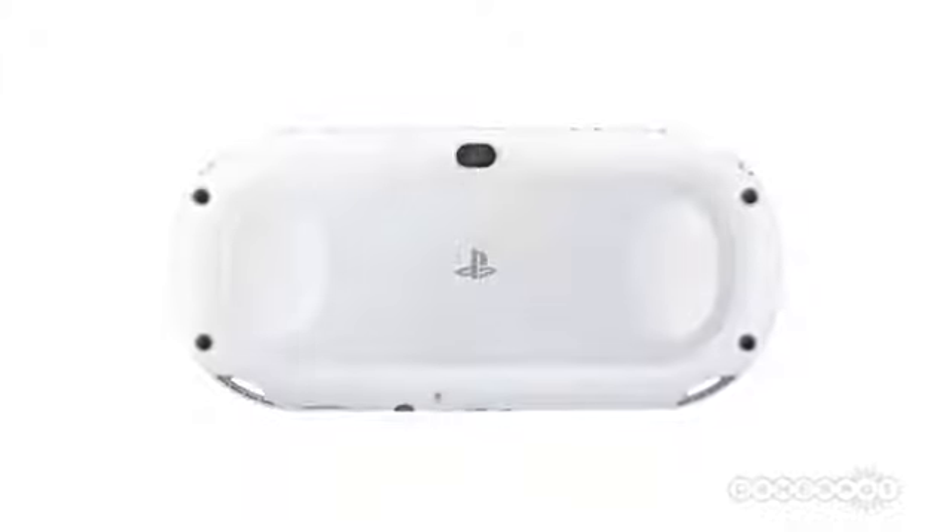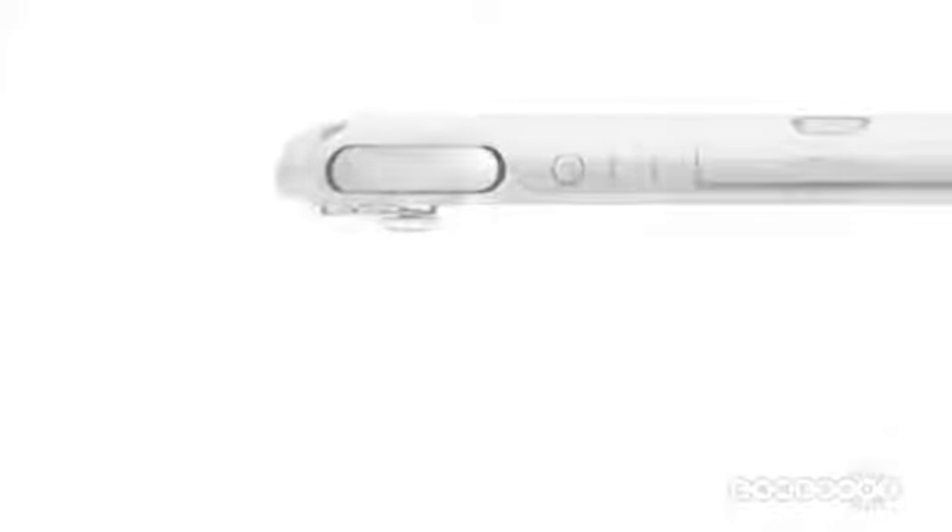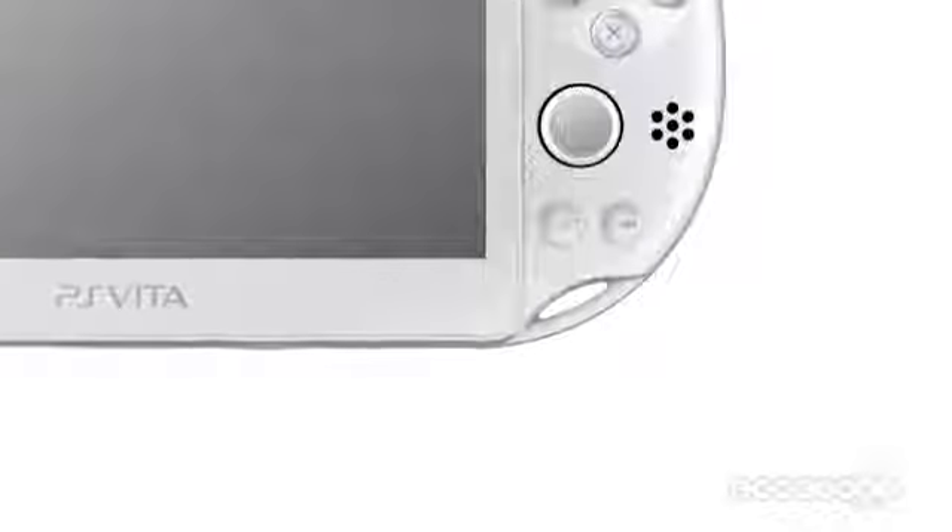There's new Vita stuff announced, which is very exciting. The first thing, which is the less controversial, is the Slim model. It has about a gigabyte of on-board memory. They're getting rid of the OLED screen for LCD, but basically this is a cheaper version with more color options of the Vita that we already know and love. It's cheaper, smaller, and it's got some internal memory.